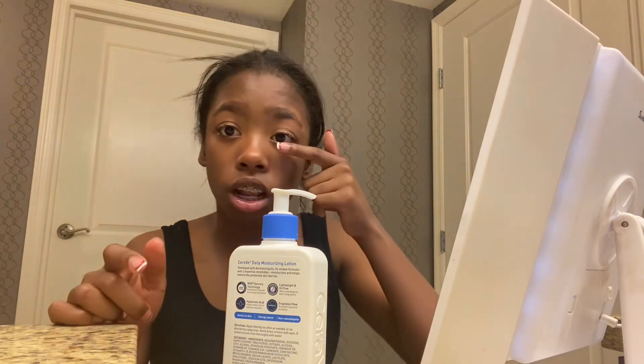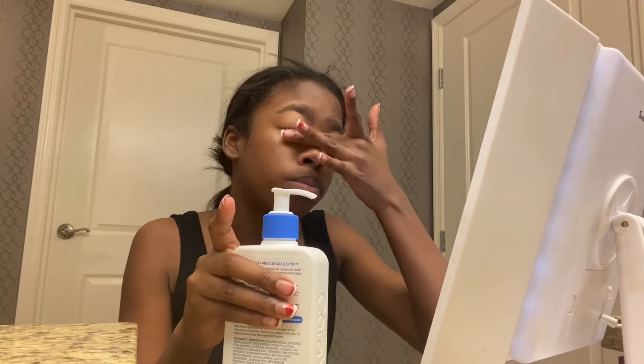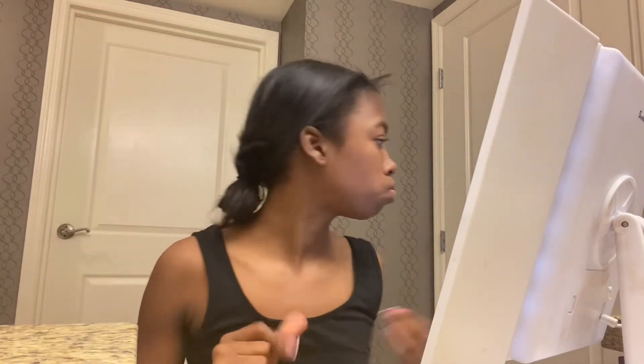I know my hair looks a little weird. When I put moisturizer in it, that's just what it does — I put it in to make it grow long. Do not mind the frizz because I got my hair wet and now it's drying. I'm going to brush it and put it in a ponytail.